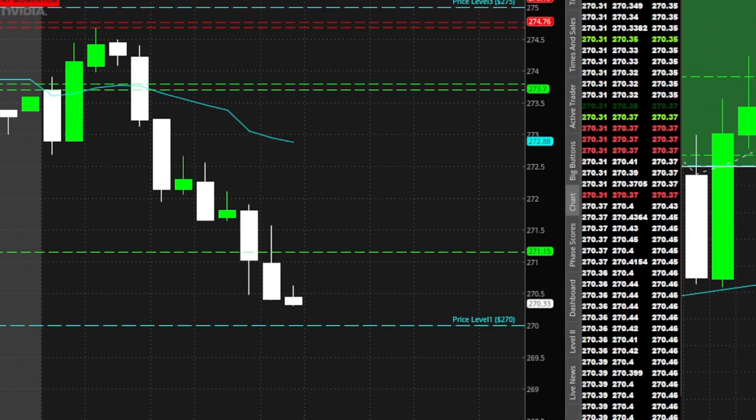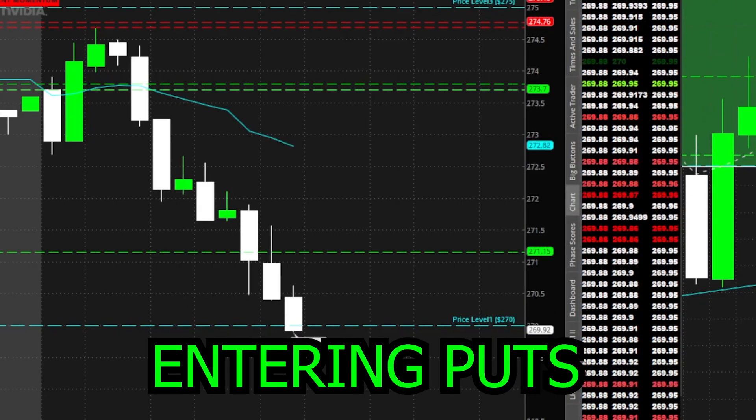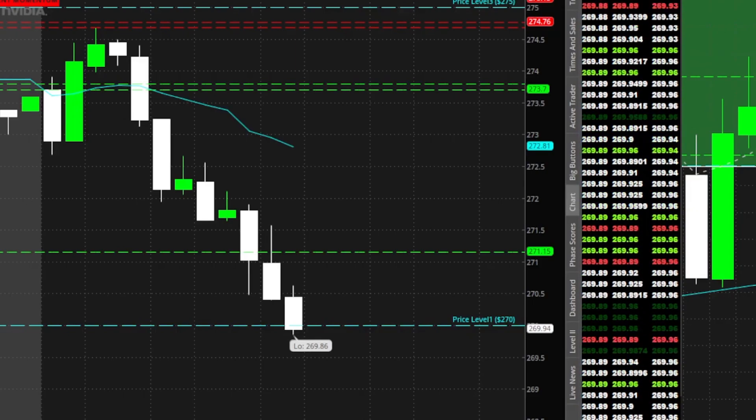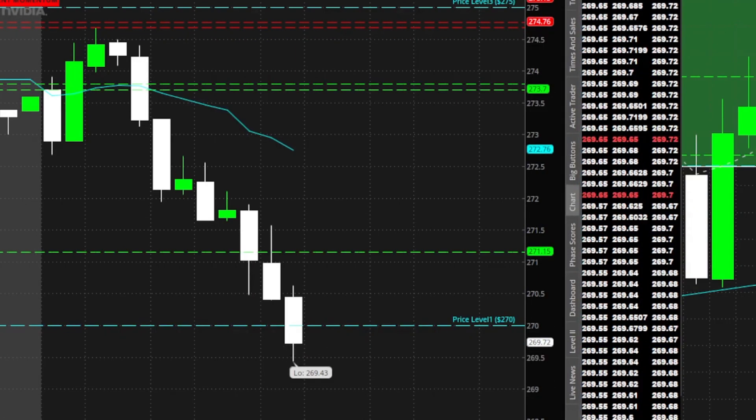We literally just recovered from CPI. Here comes the video — I'm in these. Oh my gosh, holy cow.